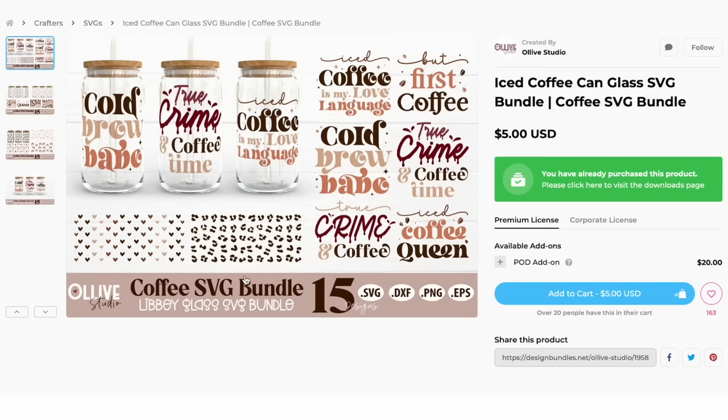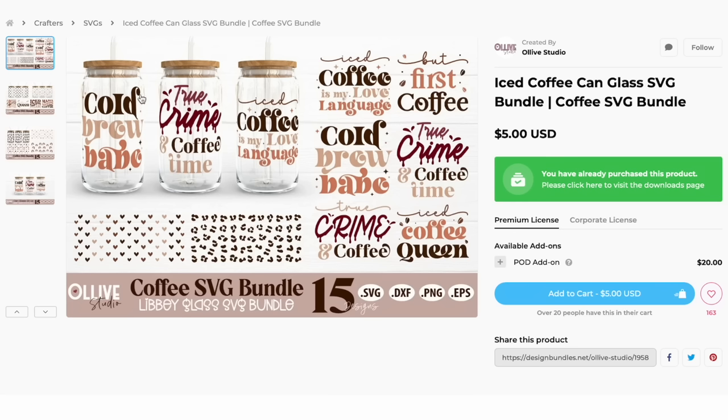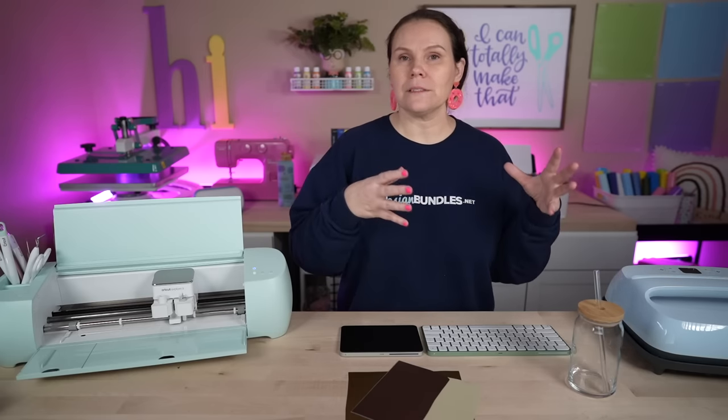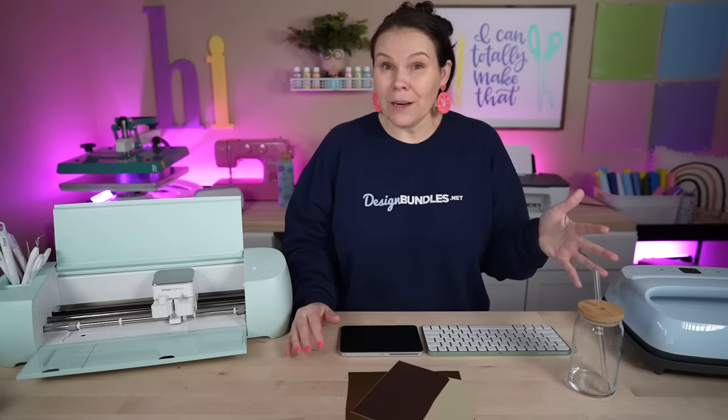There's a cute little bundle here with 15 different designs — whether you want to do leopard print, hearts perfect for Valentine's Day, cold brew babe, true crime, and lots of different trending things. The true crime niche has definitely been trending and is always something people look for, whether it's true crime t-shirts or whatever. So that's just another great item to sell.